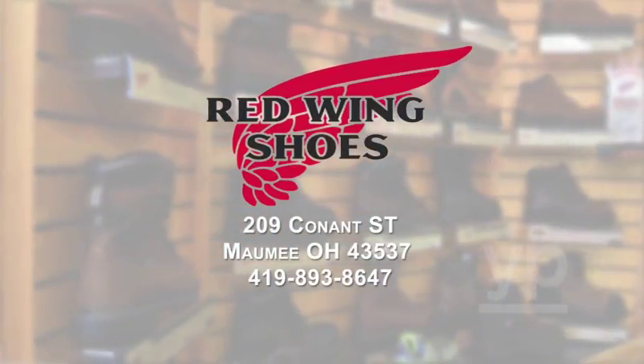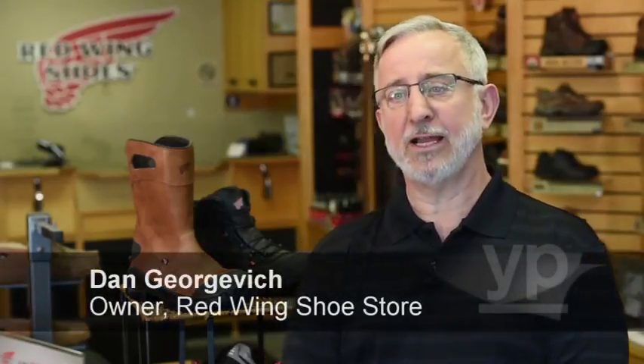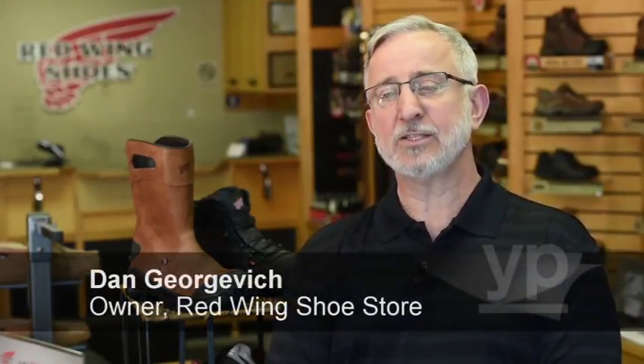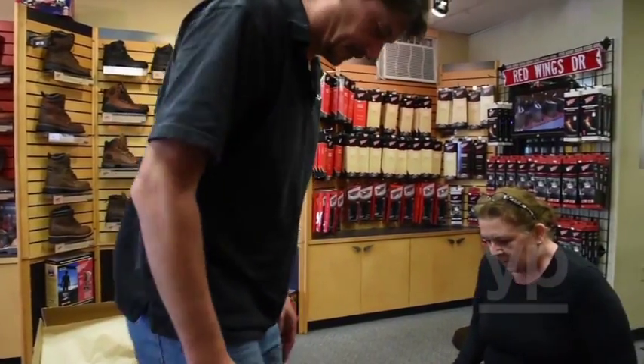Red Wing Shoe Company is a fabulous company. We do a complete repair business. We sell high-end footwear. We have a licensed pedorthist on staff to fit people with orthotics. Plus, we have an orthotic fitting machine.